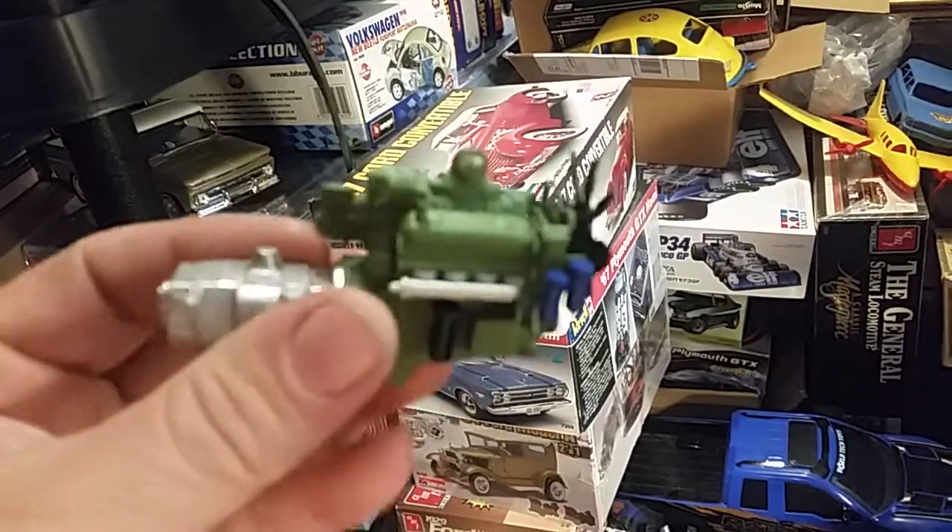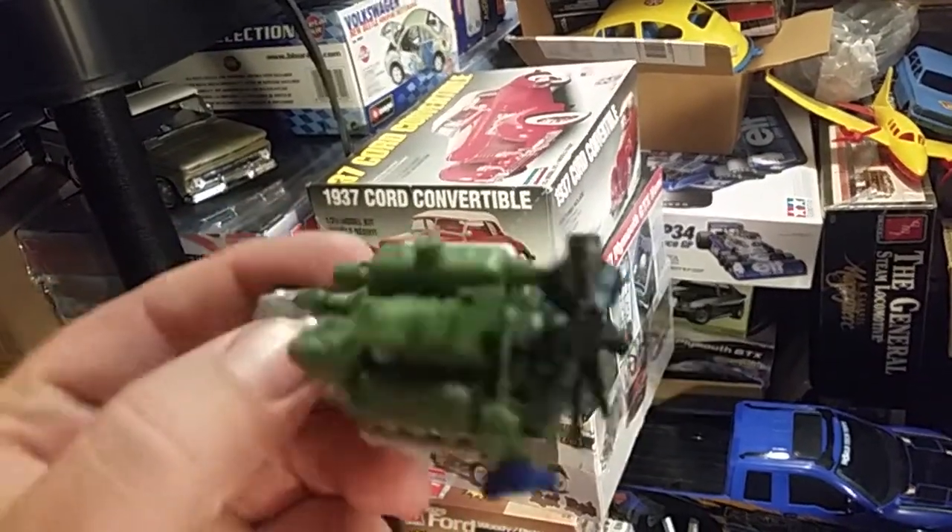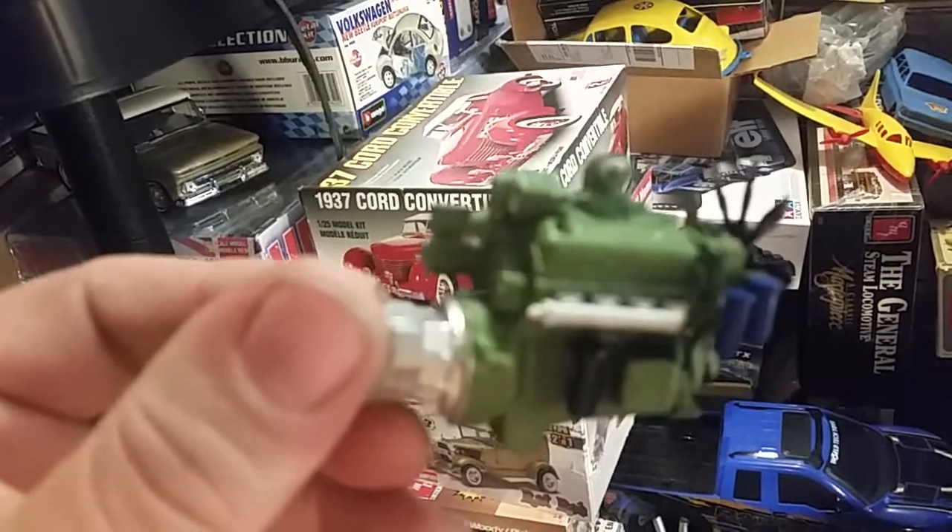Pretty nice little engine, I like it. There you go — it's a Detroit Diesel.